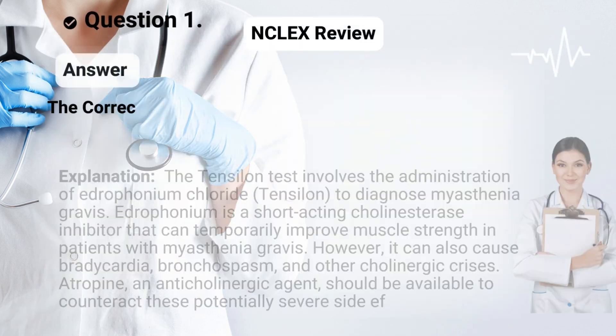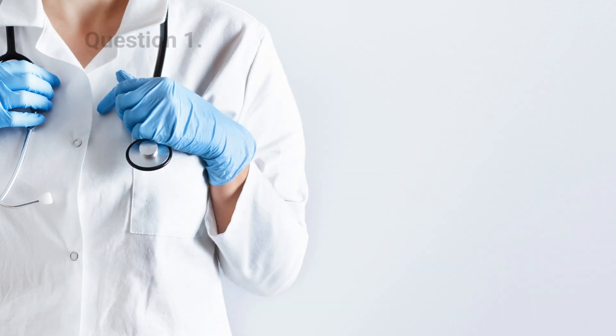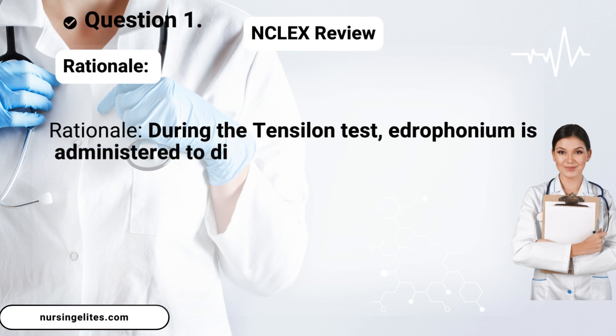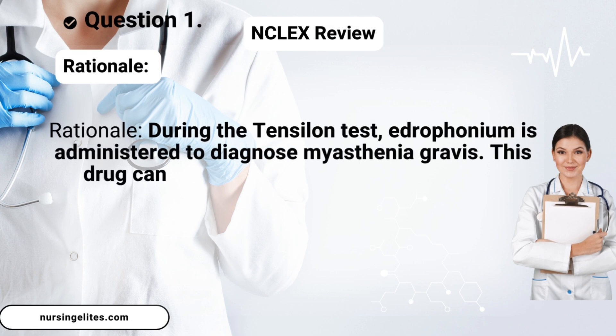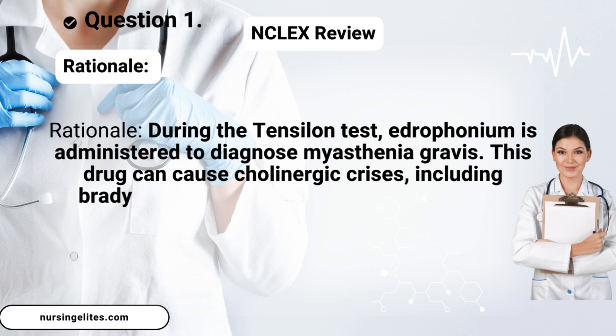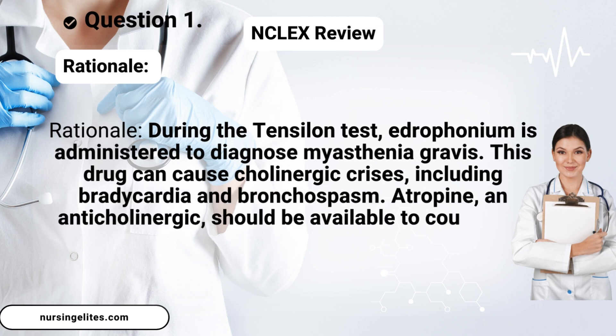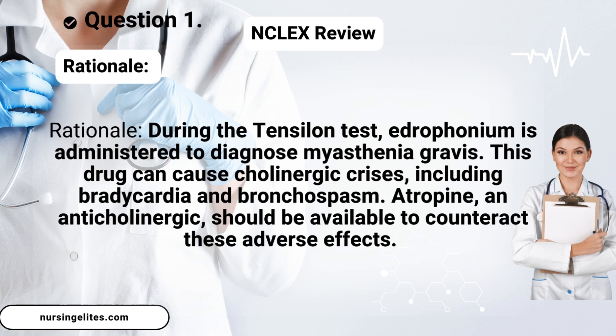Answer. The correct answer is B. Atropine. Rationale: During the Tensilon test, edrophonium is administered to diagnose myasthenia gravis. This drug can cause cholinergic crises, including bradycardia and bronchospasm. Atropine, an anticholinergic, should be available to counteract these adverse effects.